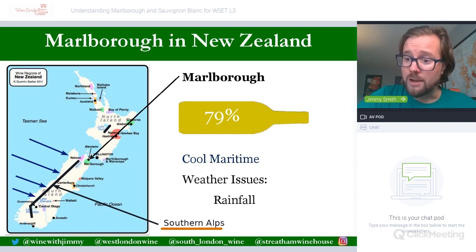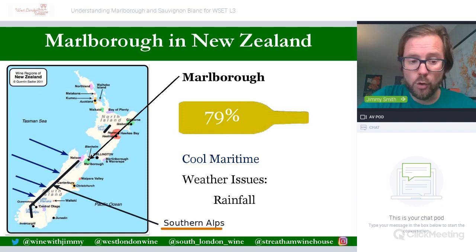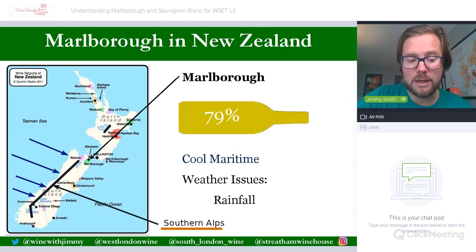Marlborough is nestled in the northeasterly point of the South Island, around the city of Blenheim, with the gorgeous Marlborough Sounds and Picton just to the north, where you get the ferry to Wellington. The wine region accounts for around 79 percent of the production of the whole of New Zealand. It is the real powerhouse region, due to its fame in the 1980s with very distinctive and aromatic Sauvignon Blancs which were first crafted there and are now continually produced.